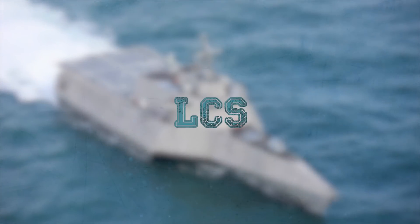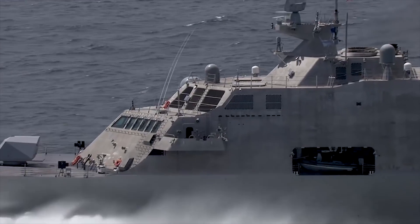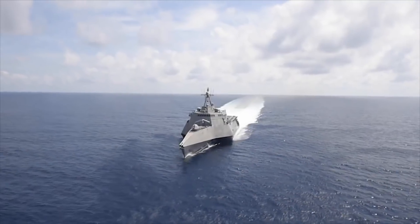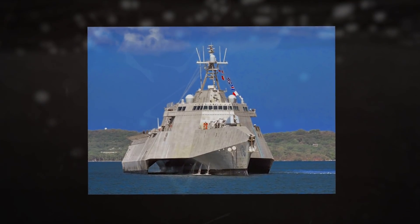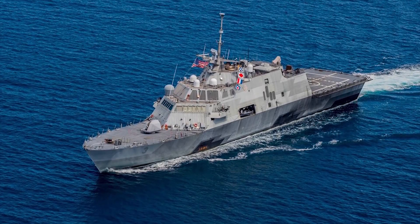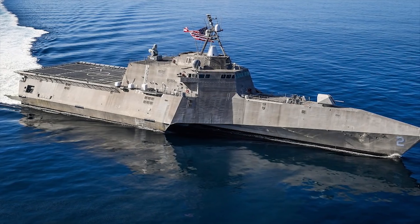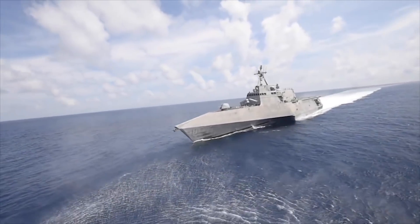Littoral Combat Ship. The Littoral Combat Ship is a new family of surface ships for the US Navy. The LCS is a fast, highly maneuverable networked surface combat ship, which is a specialized variant of the family of US future surface combat ships known as DDX. The Lockheed Martin Freedom-class design is a high-speed, semi-planing monohull. The General Dynamics Independence-class design is a trimaran with a slender, stabilized monohull.